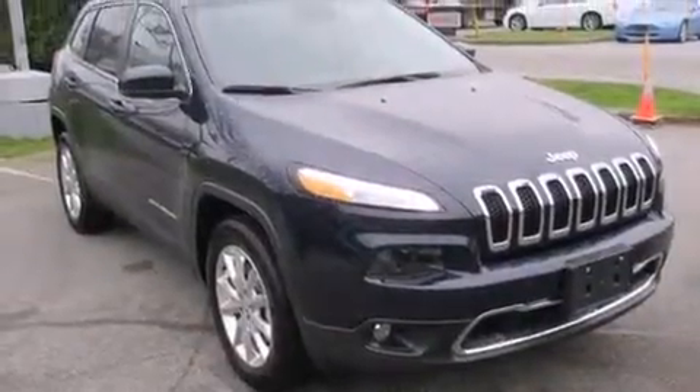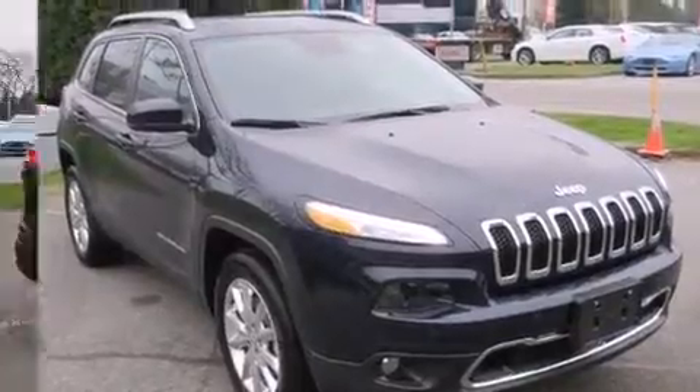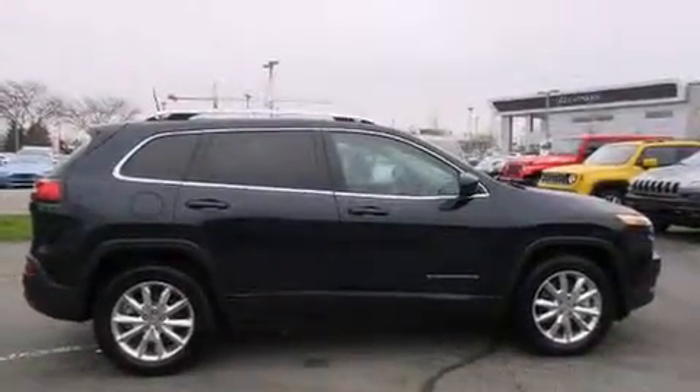The 2016 Jeep Cherokee. It features four-wheel drive capabilities, a durable automatic transmission, and a 3.2-liter six-cylinder engine.